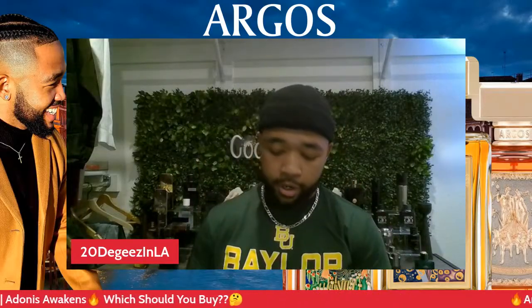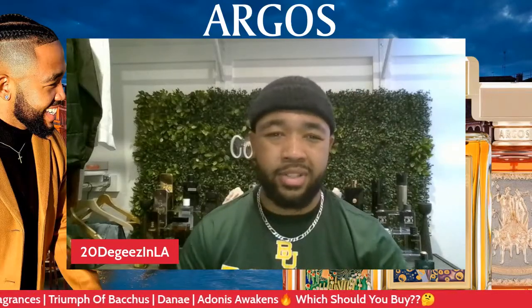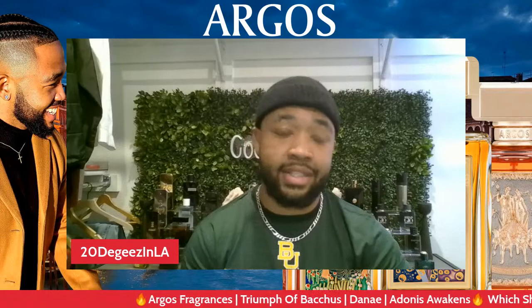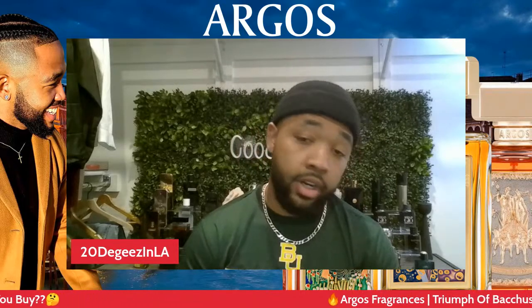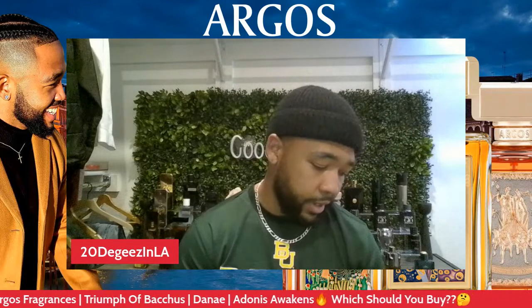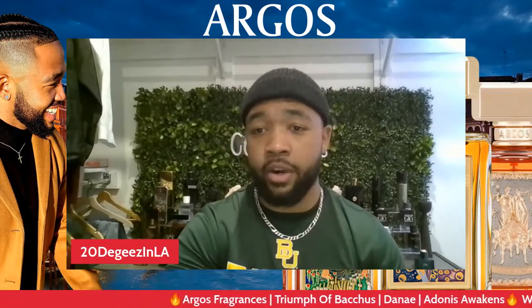I'm 100% satisfied with my purchase. I don't know if they're still running the sale, but if you go to Argos Fragrances dot com and type in the discount code MOM17 you receive 17% off for Mother's Day. I paid about $103 including tax and shipping for Adonis Awakens. For the other two fragrances, Fragrance Boudica was running a sale at $88 per bottle — that's how I picked up Danae and Adonis Awakens. This is a very very good fragrance house, I 100% recommend it.